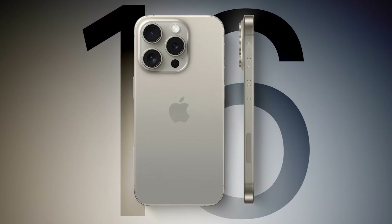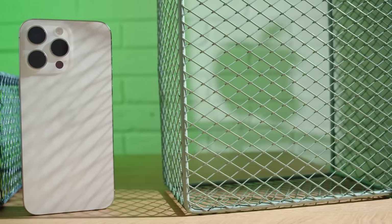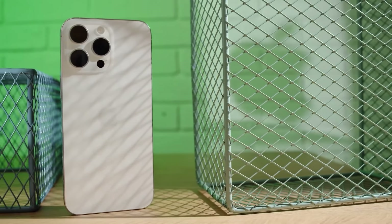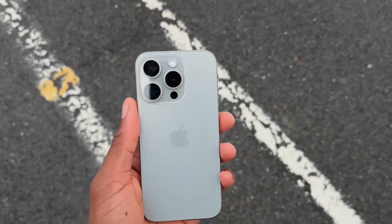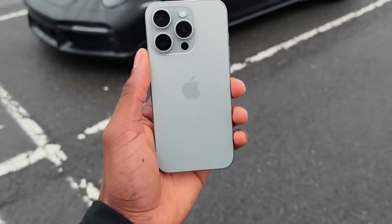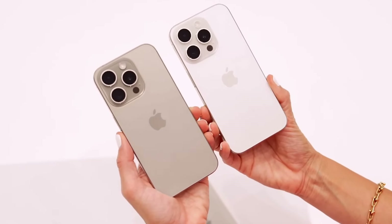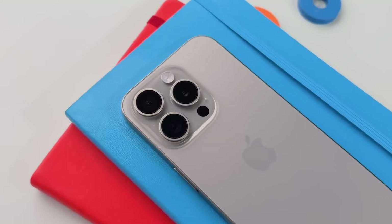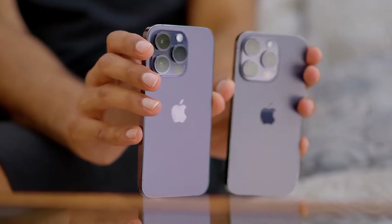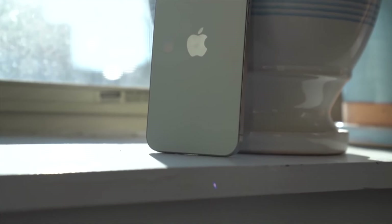Now if you're expecting a complete design overhaul, you might want to temper those expectations a bit. The overall look of the iPhone 16 Pro Max is likely to be pretty similar to its predecessor. But don't let that fool you — there are some interesting changes in the works. For one, we're hearing rumors about a new finish for the titanium frame. Word on the street is that Apple's cooking up a process that'll give the Pro Max a glossier look.